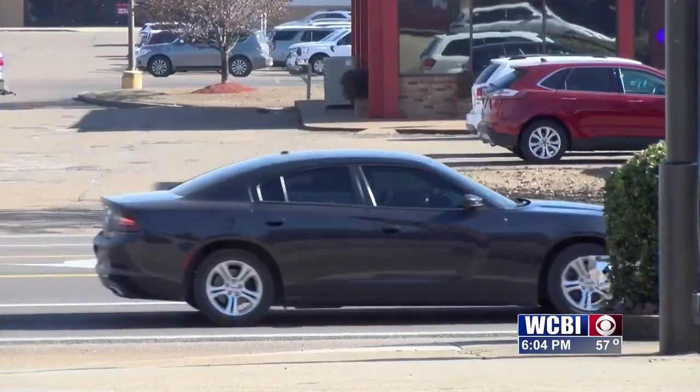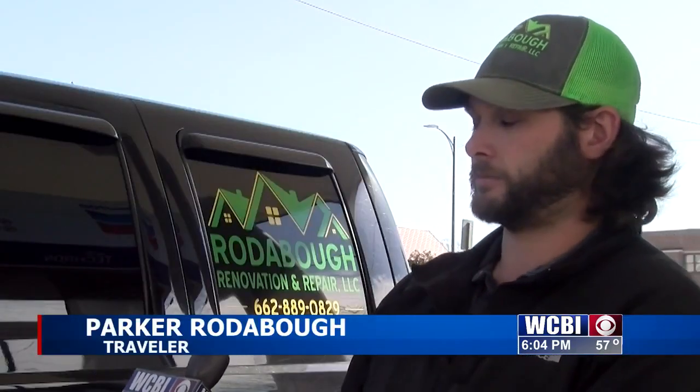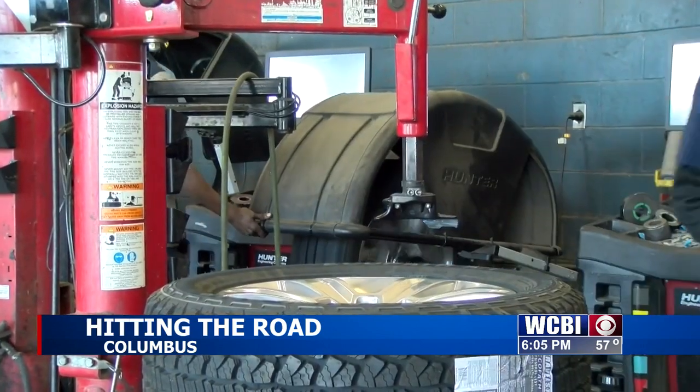Parker Rodebaugh is traveling to Tennessee this Christmas. He said he got his vehicle checked out before his trip. I actually just got my oil changed, brakes checked, tires rotated, and fuel filter replaced. I wanted to be prepared for the long trip.